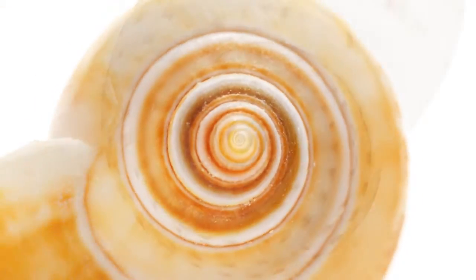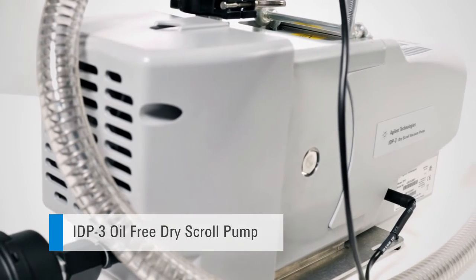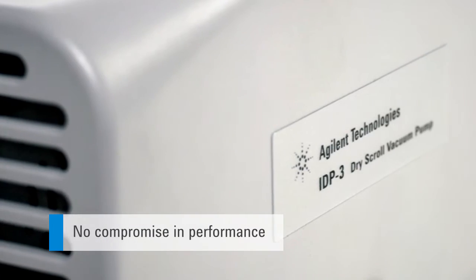At the heart of this solution is the Agilent IDP3 oil-free scroll pump — patented vacuum technology that's powerful, quiet, reliable, and clean.